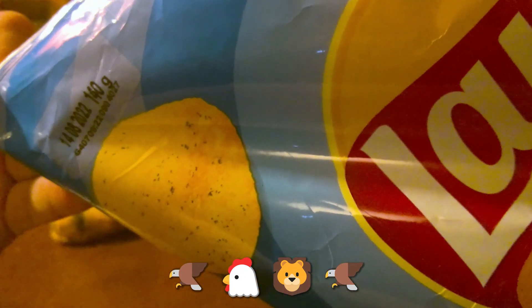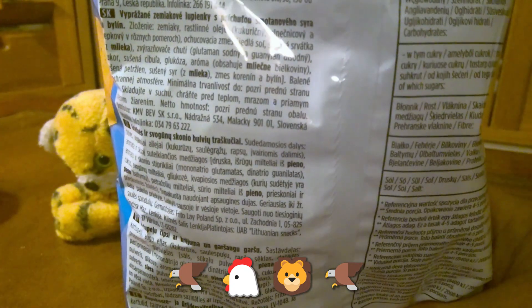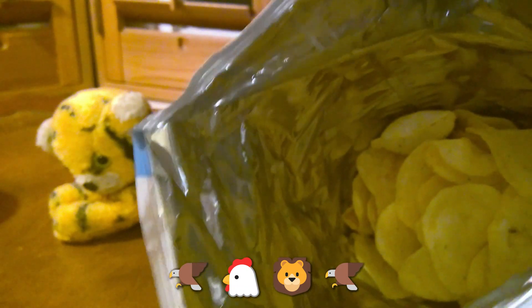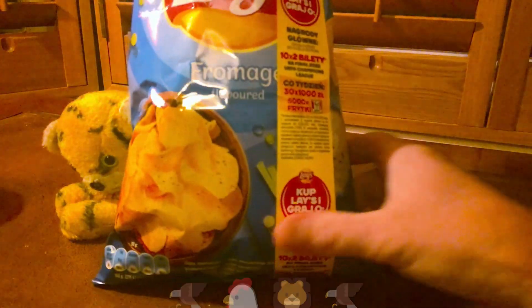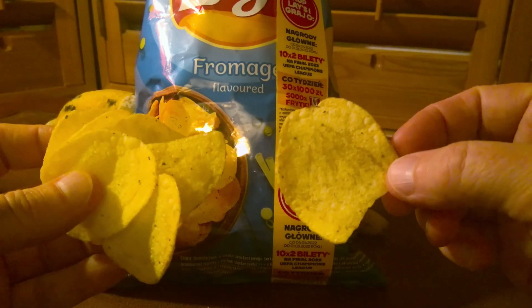This is the 140-gram pack. I'm not going to go through all of that with you — let's just open this up and see what they're like. There they are. There's quite a lot of settling in there; it's quite a big bag but has settled quite a bit. Let me get a few crisps out and give these a try.